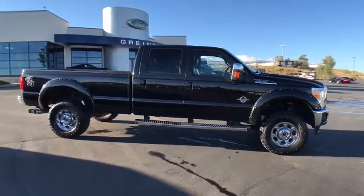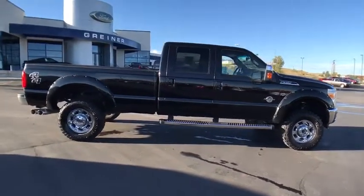Ford F-350 Super Duty — this vehicle has less than 80,000 miles.